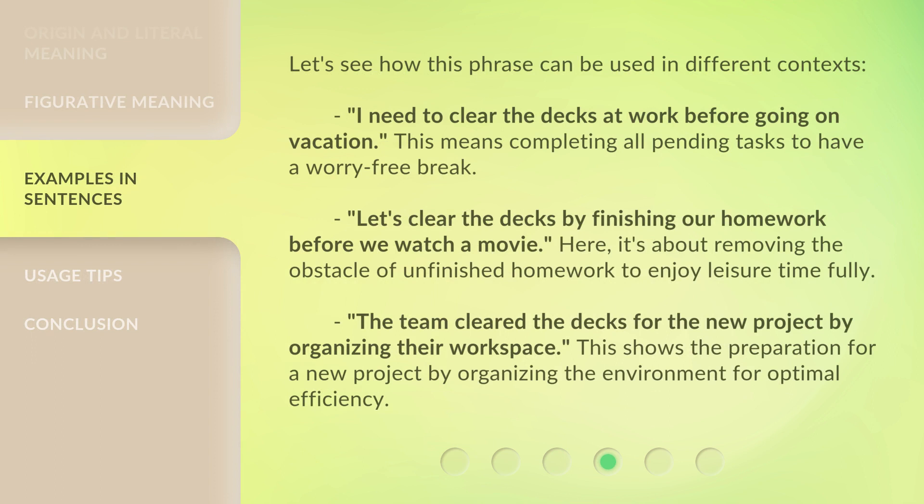Let's see how this phrase can be used in different contexts. 'I need to clear the decks at work before going on vacation' — this means completing all pending tasks to have a worry-free break. 'Let's clear the decks by finishing our homework before we watch a movie' — here, it's about removing the obstacle of unfinished homework to enjoy leisure time fully. 'The team cleared the decks for the new project by organizing their workspace' — this shows preparation for a new project by organizing the environment for optimal efficiency.